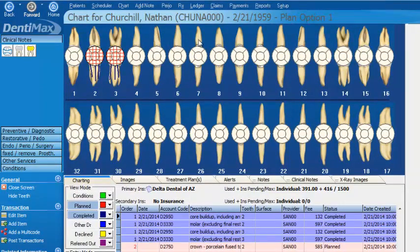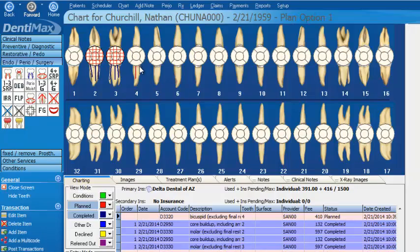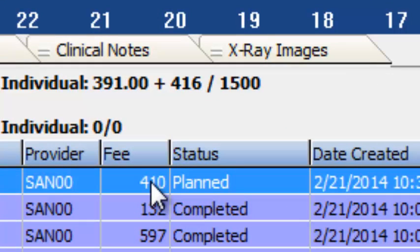Perhaps back in your clinical world, you are noticing as you're doing your treatment with your patient Nathan, that tooth number four is going to need a root canal. So we go ahead and treatment plan that — that's $410. And so is there room to be able to do that within Nathan's max? You betcha, yes, there's room for that.